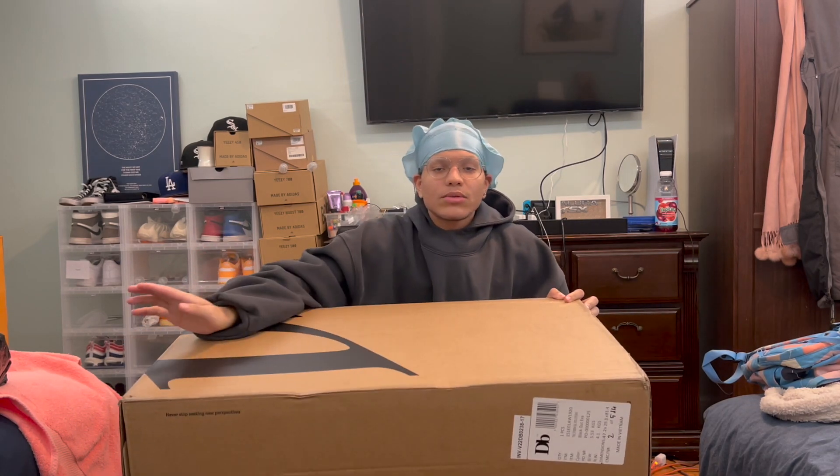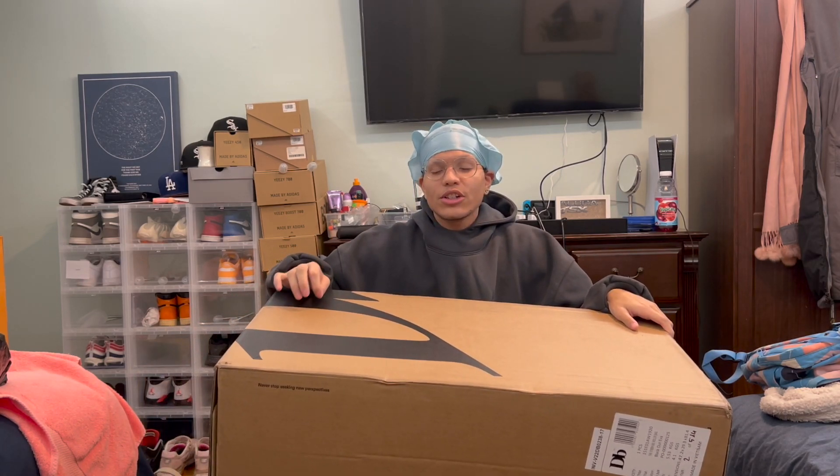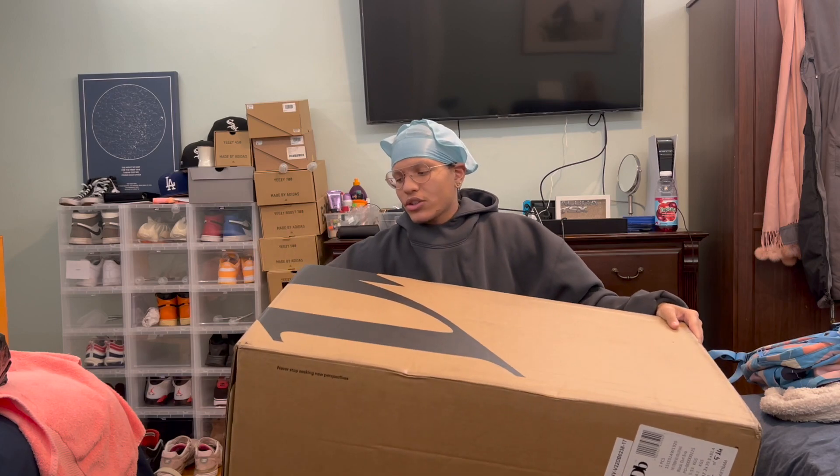By the way, I don't censor nothing. If this bag is trash, I'm gonna tell y'all it's trash. I've had this for a couple of days and I haven't even touched it because I want my live reaction to be on camera. I mean, I obviously looked at it, but I didn't open it or anything. This is my live reaction.